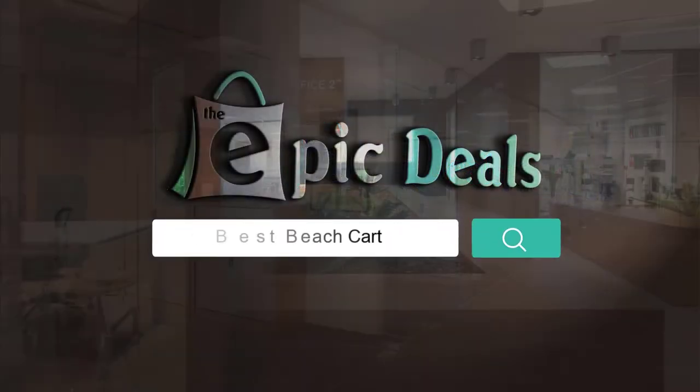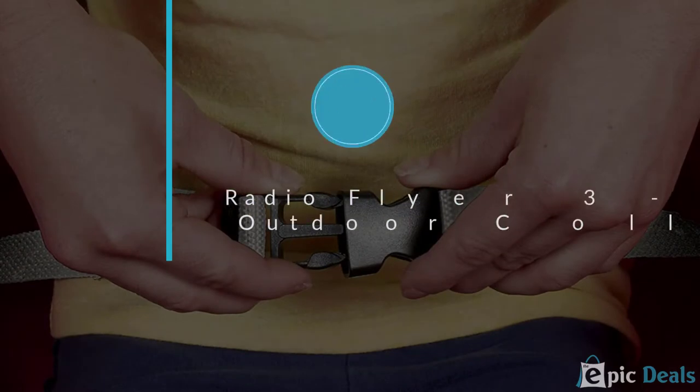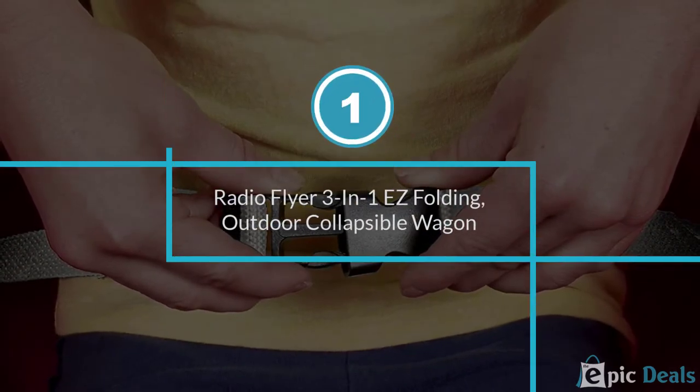If you are looking for the best beach cart, here is a collection you have got to see. Number 1: Radio Flyer 3-in-1 Easy Folding Outdoor Collapsible Wagon for Kids and Cargo.